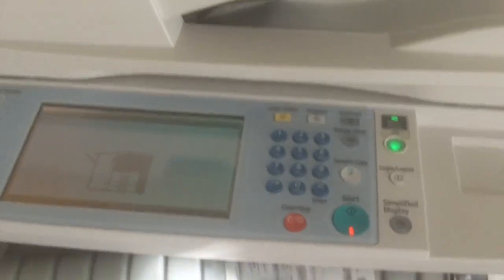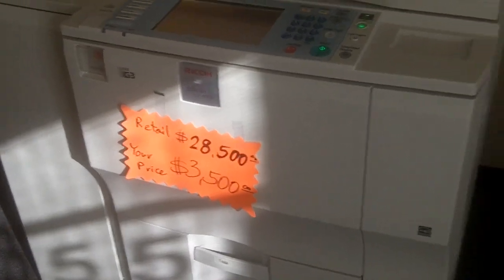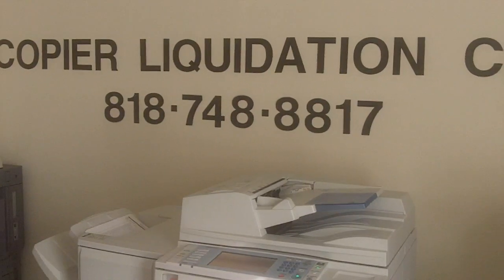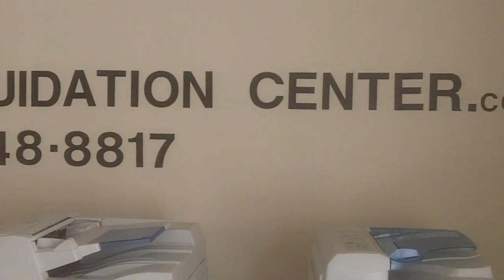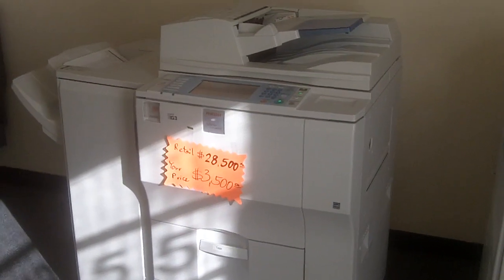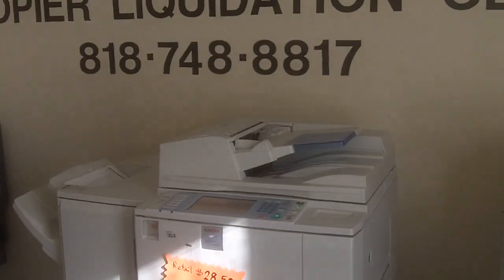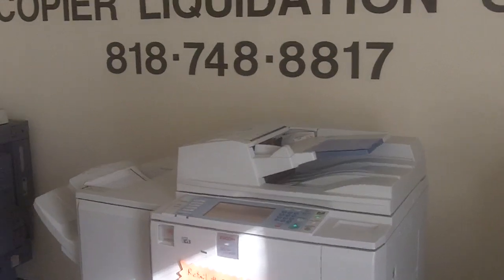Usually people run about 100,000 copies a month on this particular unit. It's a very heavy-duty copier. If you have more questions, please give us a call anytime. The phone number is 818-748-8817, or you can go to our website copierliquidationcenter.com. We don't have this particular unit on our website yet because it's one of the newest copiers — dealers are selling them right now for a lot of money. Give us a call anytime at 818-748-8817 so we can assist you. Thank you, bye-bye.